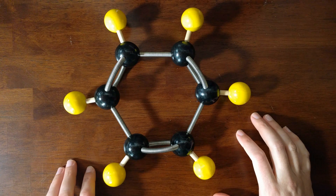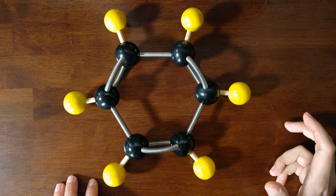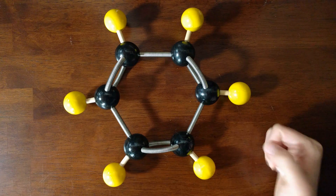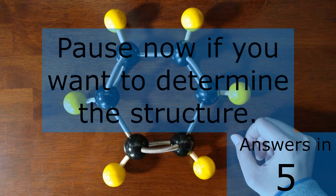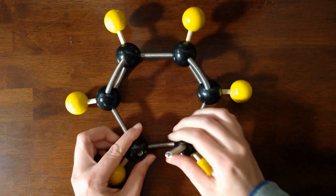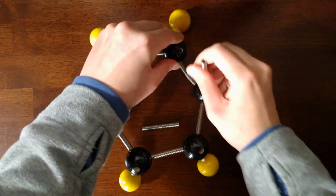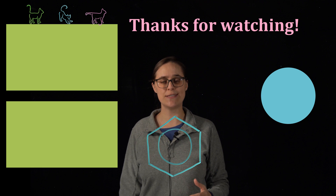If all carbon-carbon bonds have the same length, they all have the same number of electrons. One way this could be true is if they were all one-and-a-half bonds — but that doesn't make sense. One-and-a-half bonds would each have three electrons, which is an odd number, meaning there would be an unpaired electron in each bond. Unpaired electrons are called free radicals, and they are very reactive and unstable. Benzene is uniquely stable — we were sure of that pre-1865. What we're left with is delocalized electrons: the structure of benzene only makes sense if the six pi electrons are not shared between any two carbons, but are delocalized around the entire ring, shared by all six carbons. This is why benzene is normally drawn with a circle in the center representing those six delocalized electrons.